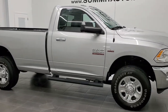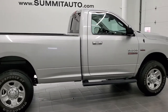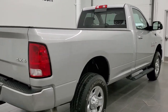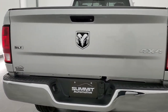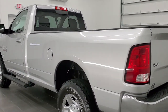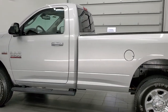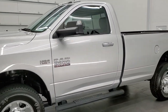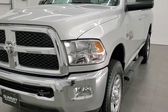This 2016 Ram 3500 regular cab long box single rear wheel is stock number 11708Z. We are here at Summit Automotive in Fond du Lac, Wisconsin, your new and used heavy-duty truck and Ram headquarters. This 2016 Ram 3500 comes with the 6.4 liter V8 Hemi motor. All of our vehicles go through a 130-point state inspection process per the state of Wisconsin. They get a fresh oil and filter change and all the fluids get checked and topped off before being made available to our customers.